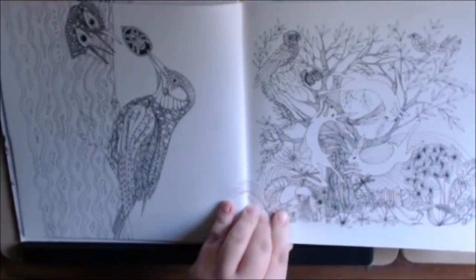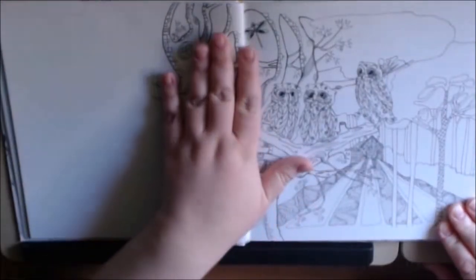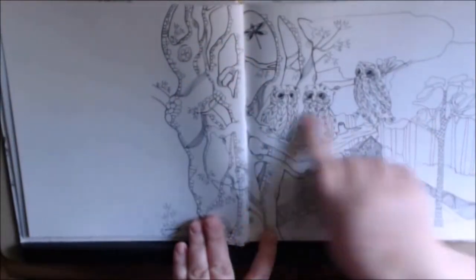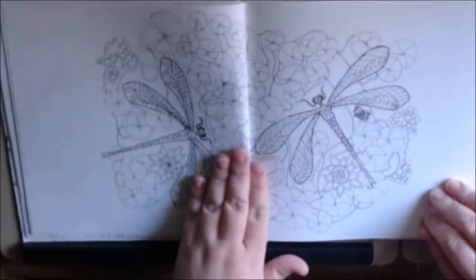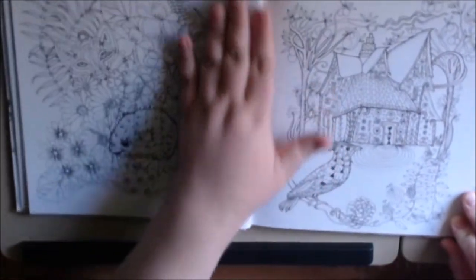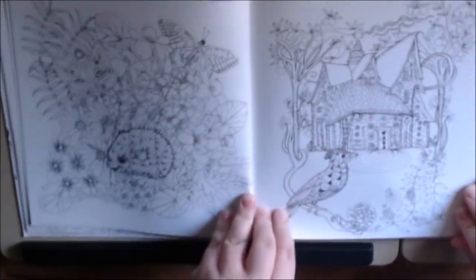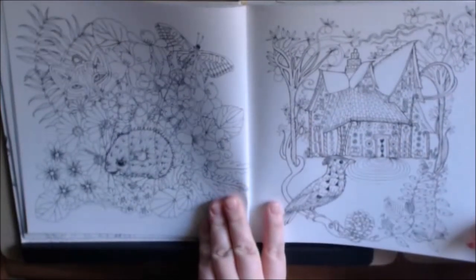There's just so many little details in here — the little cobwebs, the dragonfly, the bird. It's almost like it's hidden, but it's not. This is a gorgeous scene. This will be really pretty. The dragonflies. This is the first time I had ever seen this book.